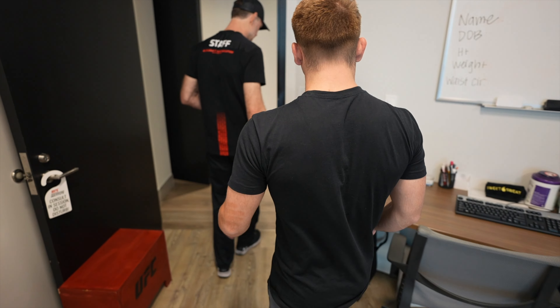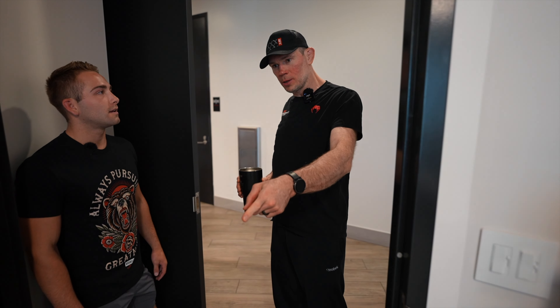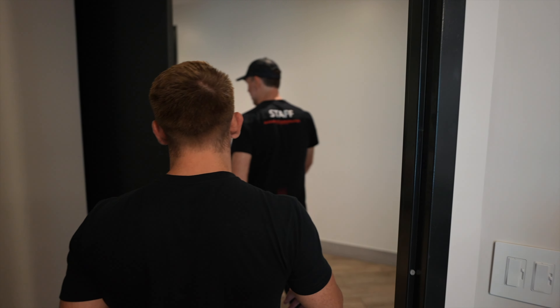Has everyone in the UFC come through this at some point? This is important — what do you call it where it tells you your weight? A scale. Almost 160 at the end of the day. This is what you have to do if you don't make weight — you can't fight.